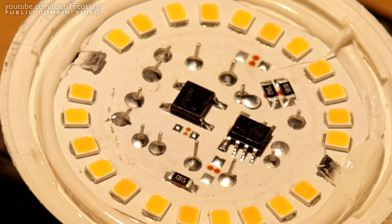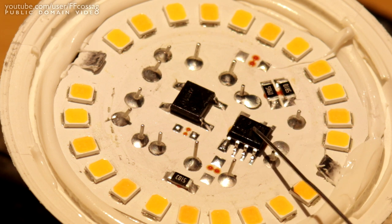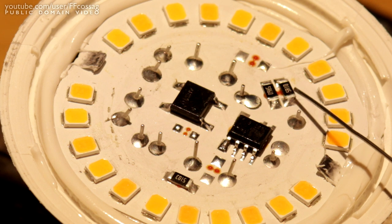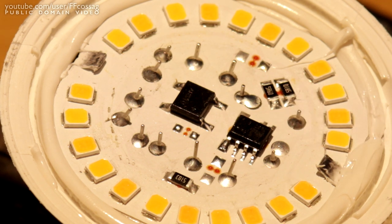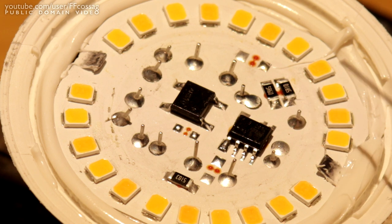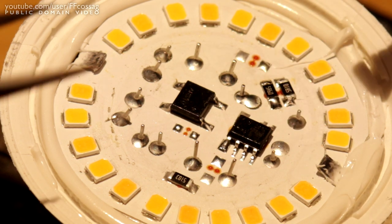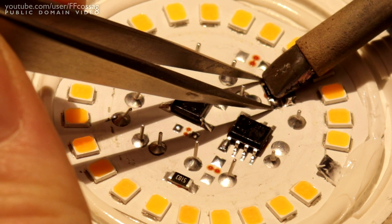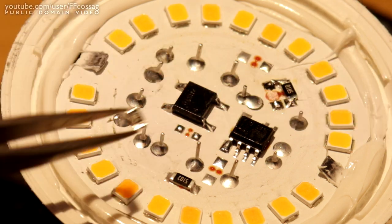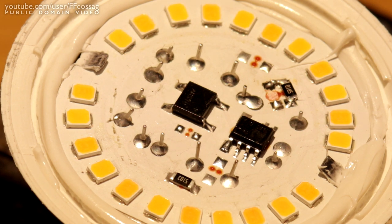Here's a close-up of the drive electronics of this particular bulb. We have a rectifier, the BP2861 driver, and our two current setting resistors. This bulb has a 5.6-ohm and a 5.1-ohm resistor. I find that removing the 5.6-ohm one and leaving the 5.1-ohm gives good results because it gives you a slightly higher power level of roughly 6 watts, whereas removing the 5.1-ohm gives you just under 6 watts. The thermal performance is perfectly good at 6 watts, so there's no point running it any cooler than this.